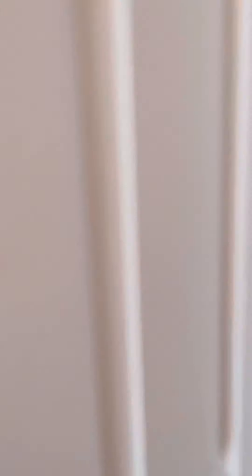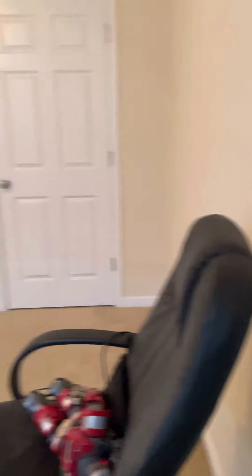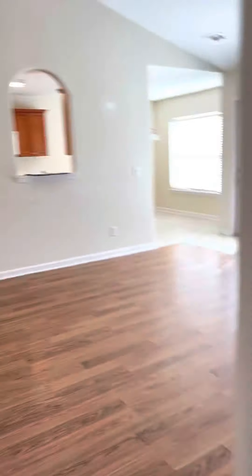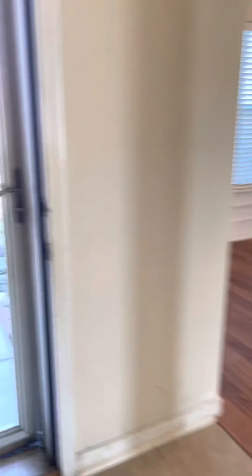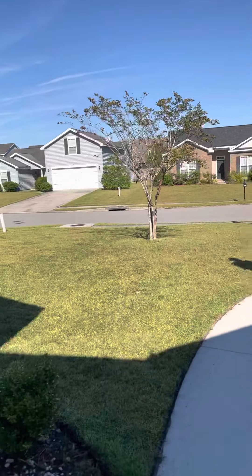And then you have bedroom three. Now we have the front door — that's our deal.